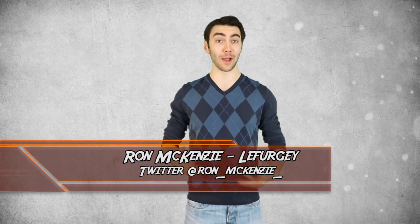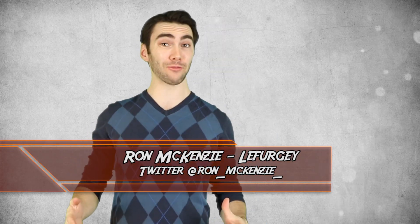Hey guys, welcome back to Top 10 Nerd. I'm Ron McKenzie-Lefurgey. Guess you didn't get enough weapons last time, so I have some more for you. Let's jump right into it — here's my list of Top 10 Best Superhero Weapons, Part 2.